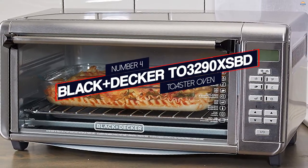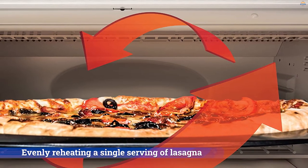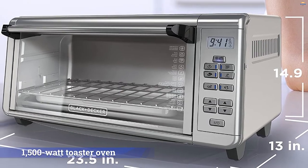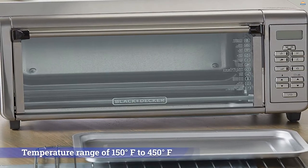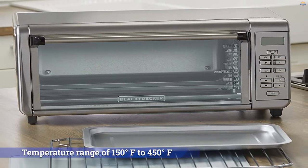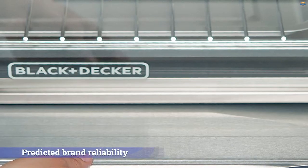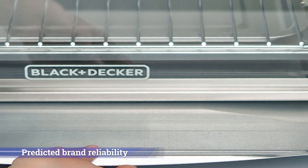Number four: the Black+Decker TO3290XSD toaster oven. The Black+Decker eight-slice digital extra-wide model scores a very good rating in our reheating test, evenly reheating a single serving of lasagna in 15 minutes — in other words, it won't take you long to get leftovers on the table. This 1500-watt toaster oven has a temperature range of 150°F to 450°F, and there are three rack positions. The additional functions are what you'd expect: reheat, bake, and broil, with settings for bagels and pizza. Black+Decker toaster ovens earn a mid-range good rating for predicted brand reliability but only a fair rating for owner satisfaction, according to our survey of CR members.